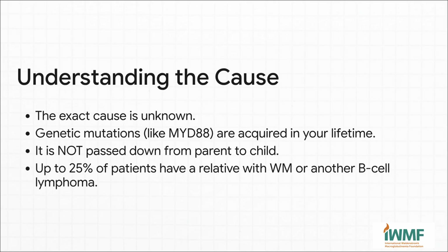The exact cause — we don't know. The genetic mutations that doctors find are things you acquire during your life; they're not something you were born with. And this is critical: WM is not passed down from parent to child. You can't give it to your kids. There is a little nuance here — about a quarter of patients do have a relative with WM or a similar blood cancer, which suggests a sort of familial predisposition. But that's very different from it being a directly inherited disease.